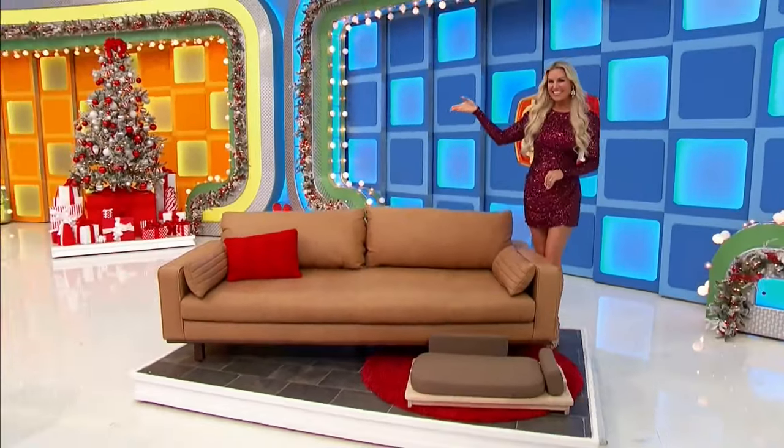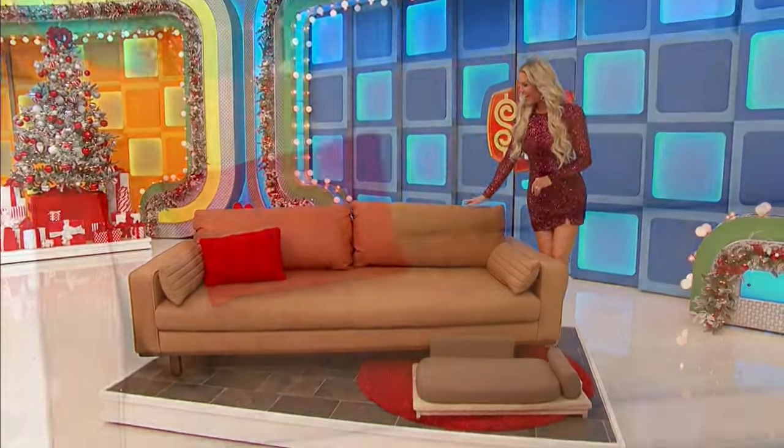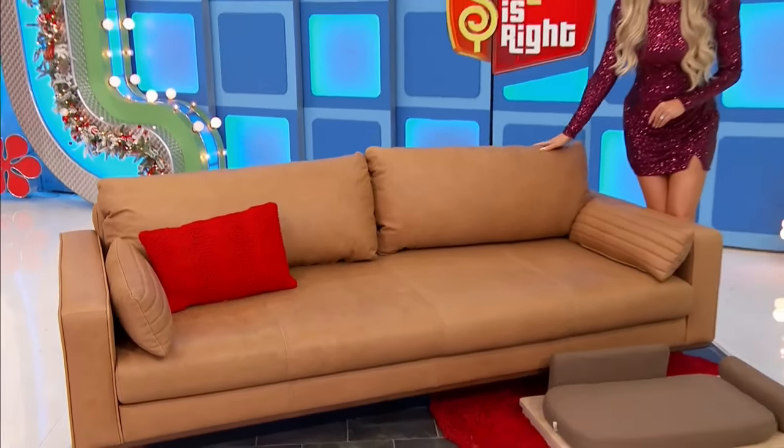You and your pup can snuggle up in style with this couch and dog bed. This mid-century modern tan leather couch features a sturdy corner-blocked wooden frame, square legs, plus two bolster and two lumbar cushions.